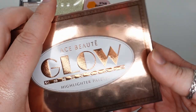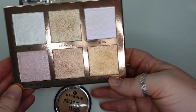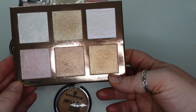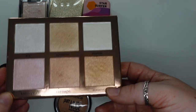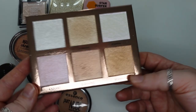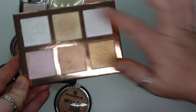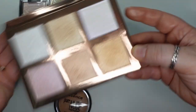Next, a highlighting palette from Ace Beauté — the Glow Highlighter Palette. I got this in a BoxyCharm. I really like this. I don't think I have any other products from them, but I really like this palette. I think every shade except one in the entire palette actually works for my skin tone, and the formula is really nice.